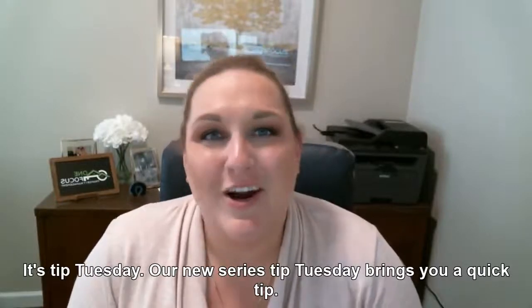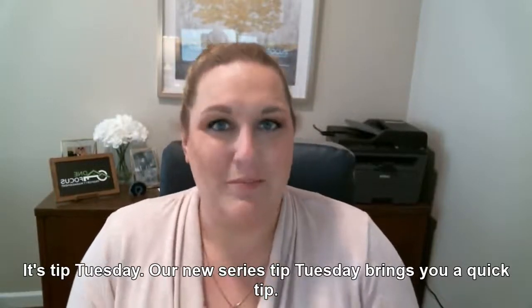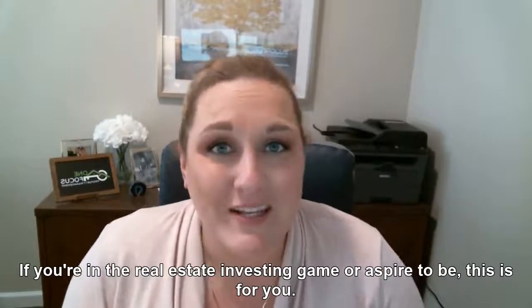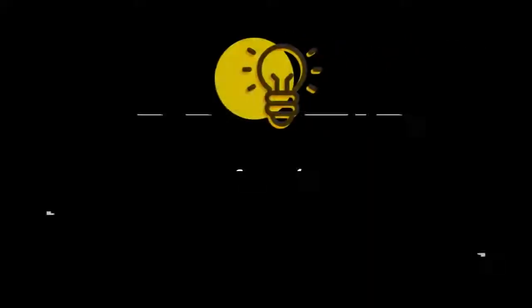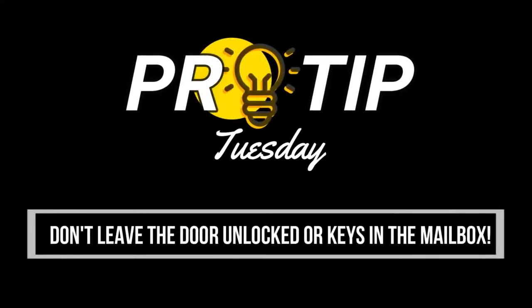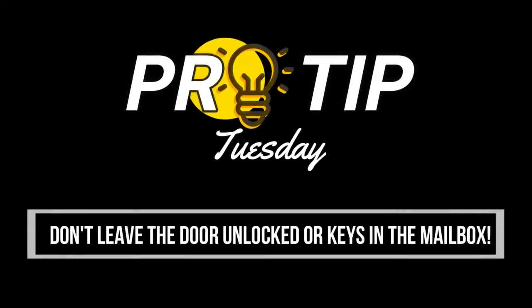It's Tip Tuesday, our new series that brings you a quick tip. If you're in the real estate investing game, or aspire to be, this is for you. I'm Jen, a landlord, educator, advocate, and broker of One Focus Property Management.